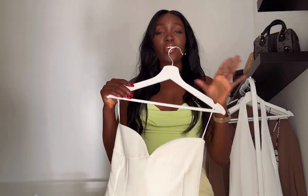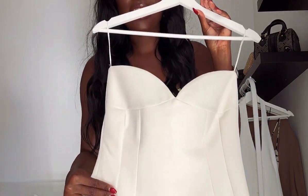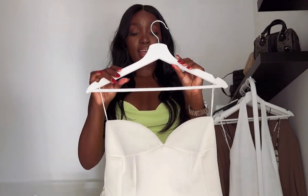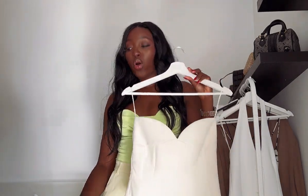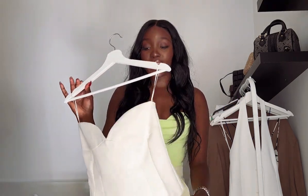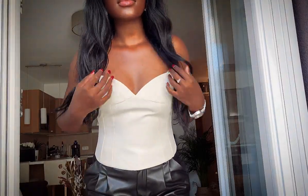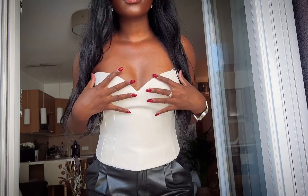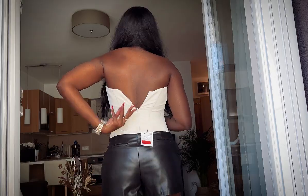The next piece is this top — I love it. I actually think I'm going to wear this with black pants, or maybe I have some leather shorts that I bought from this sale as well that I can wear it with. We'll see — I'll put it together and you guys will see.